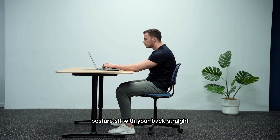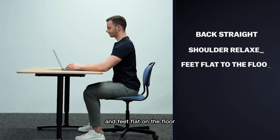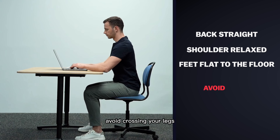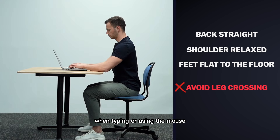Posture. Sit with your back straight, shoulders relaxed, and feet flat on the floor. Avoid crossing your legs and keep your arms and wrists in a neutral position when typing or using the mouse.